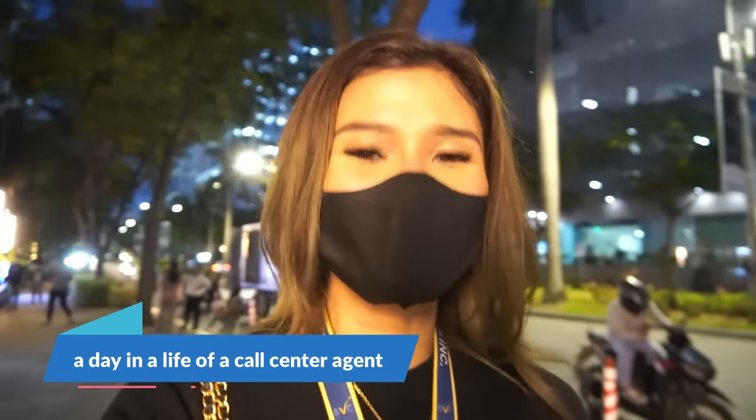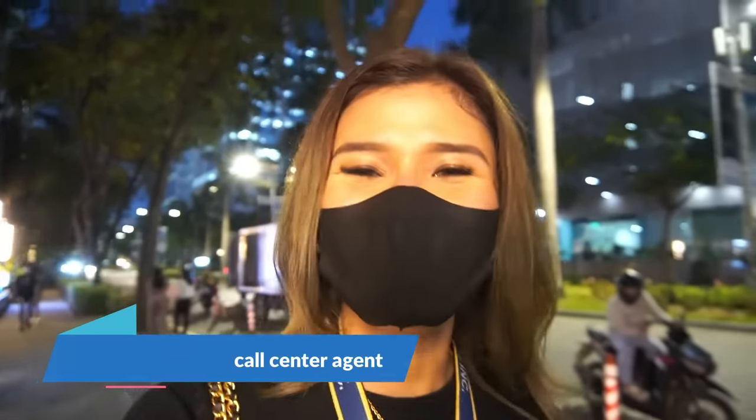Hey guys, this is me again, Jen, and welcome aboard to my channel. And yes, I'm back for another video. And for today's vlog, I'm going to show you what it's like to work in a BPO industry. So if you're interested, then just keep on watching.